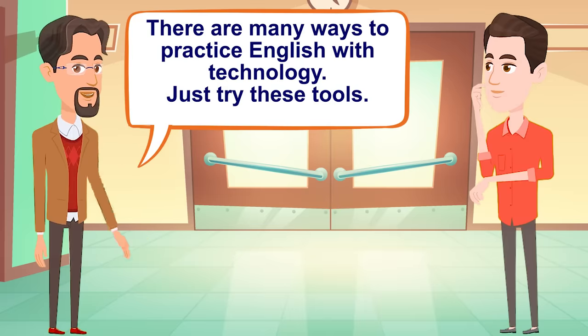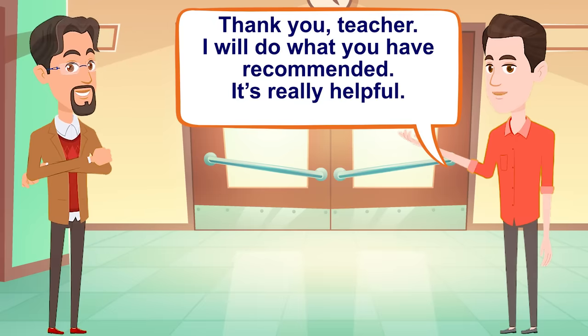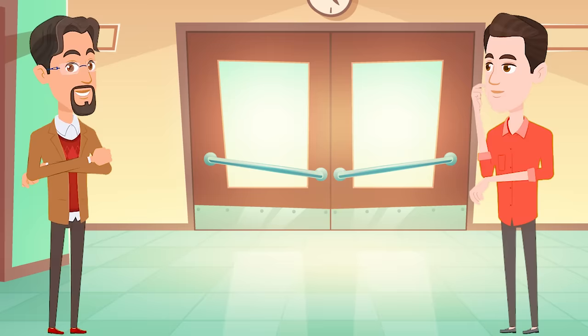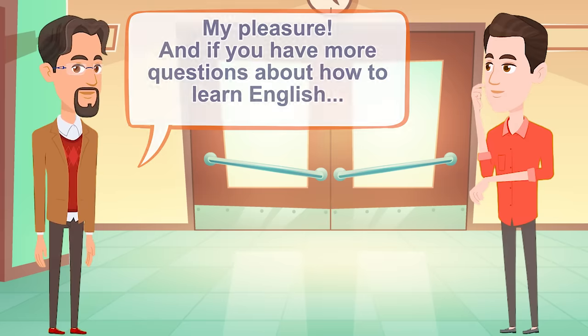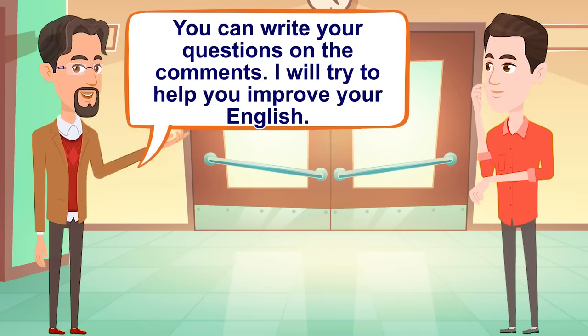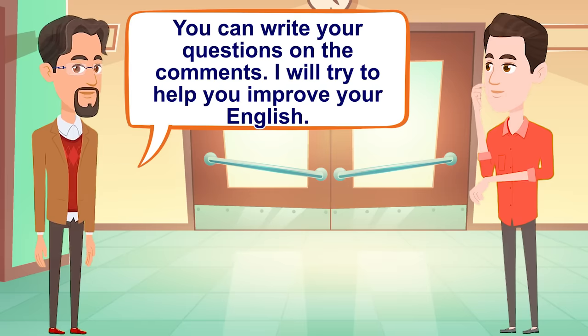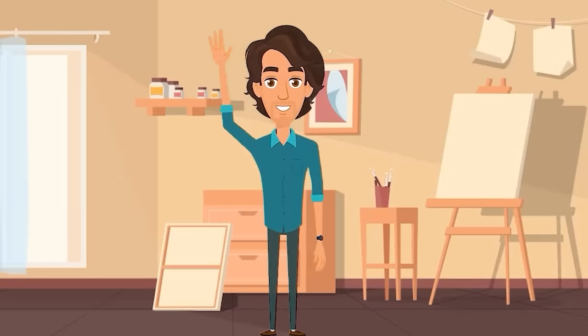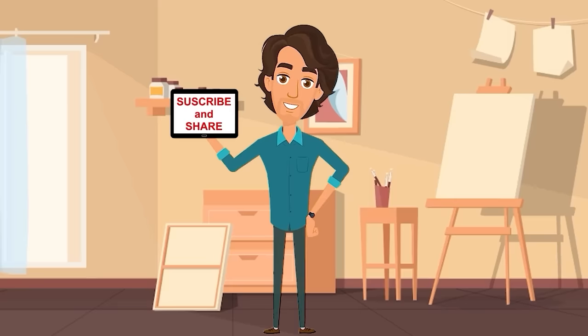There are many ways to practice English with technology. Just try these tools. Thank you, teacher. I will do what you have recommended. It's really helpful. My pleasure. And if you have more questions about how to learn English, you can write your questions in the comments. I will try to help you improve your English. Take care. I hope you liked this conversation. If you want to improve your English a little more, please subscribe to the channel and share this video with a friend.